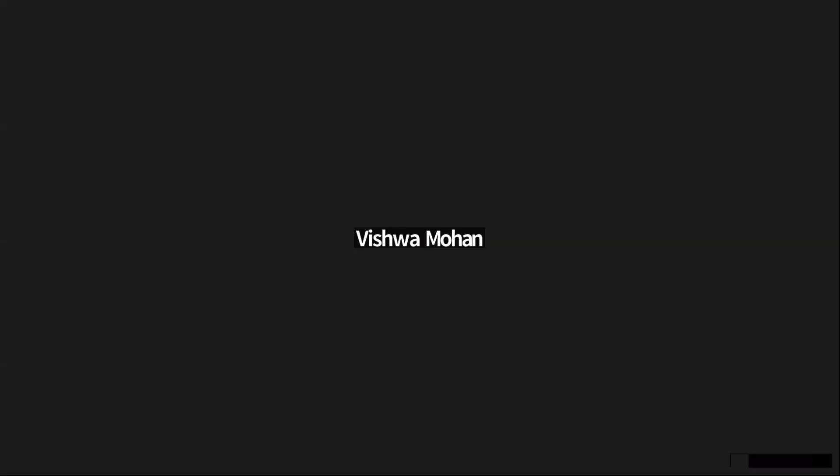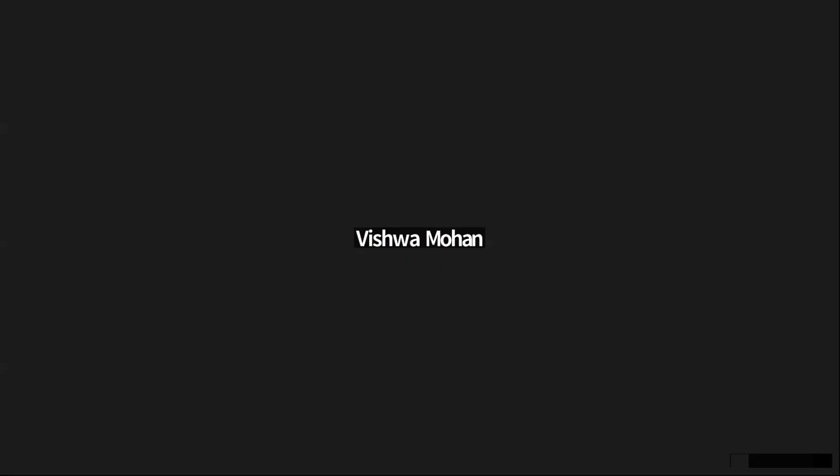That is all we have time for today. A huge thank you to Jake and Vishwa — thank you for your time and insights. If anyone has any more questions, please reach out to the OpKey team and please join us in our future webinars. We'd love to engage with you.